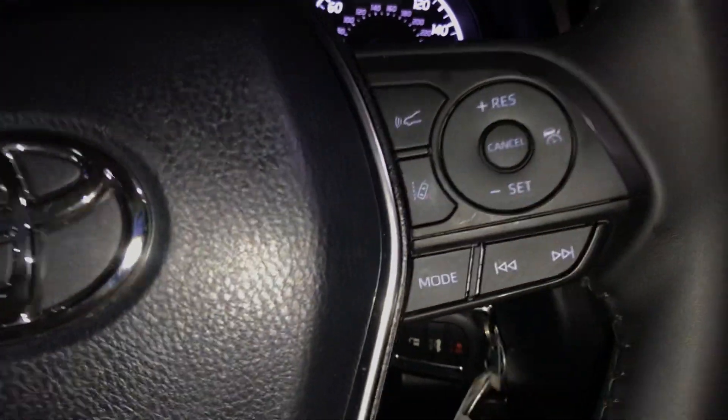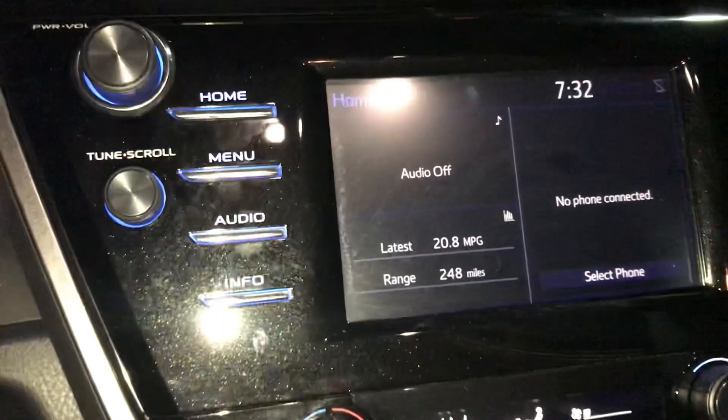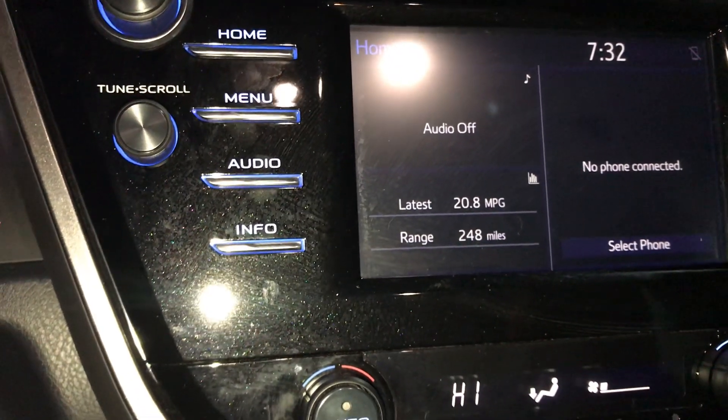Similar to the Honda Sensing, on the right over here you have your media entertainment so you have your FM, AM, Bluetooth, all of that and a lot of your phone controls as well.